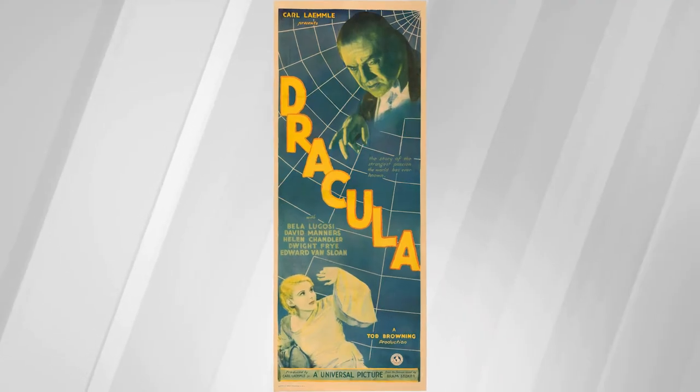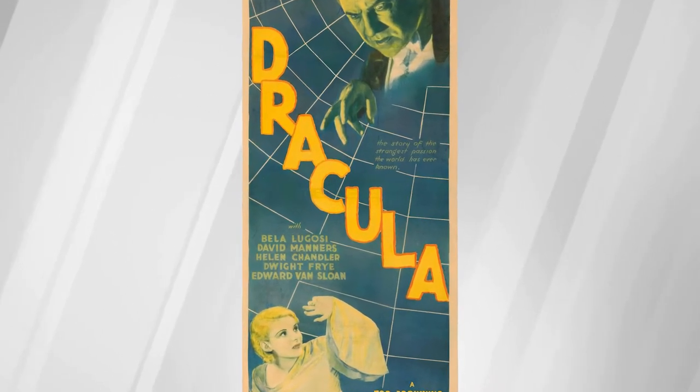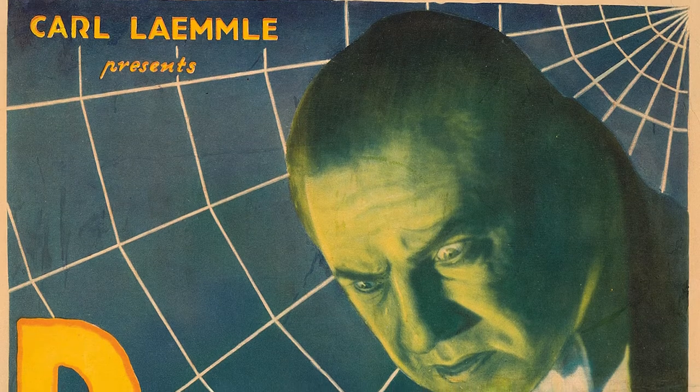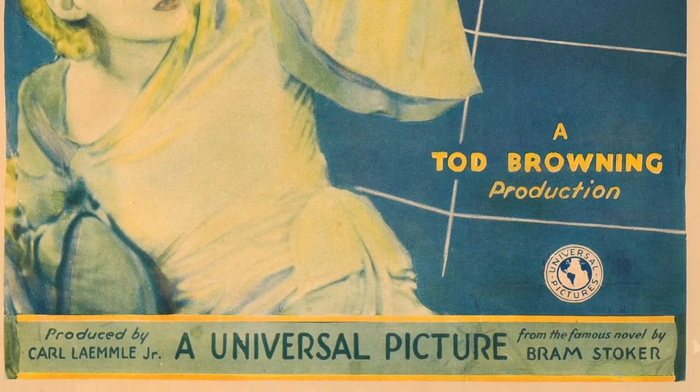One of the crown jewels of the collection we're presenting is the Dracula insert. Only five copies of this poster are known to exist, making it one of the rarest Universal horror pieces from the studio's golden age. The poster features a truly spectacular design of a sinister Bela Lugosi menacing a distressed Helen Chandler. Bela Lugosi's interpretation of the character, which is still considered definitive by many, was of a seductive international man of mystery, and the spiderweb motif on the poster is emblematic of the web that he would weave around his victims.